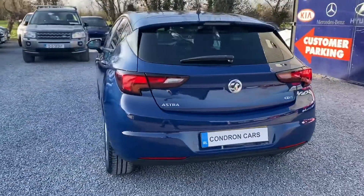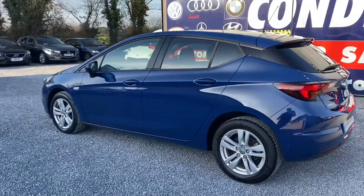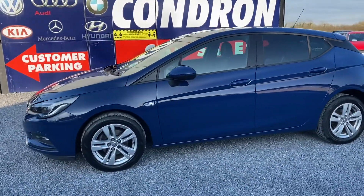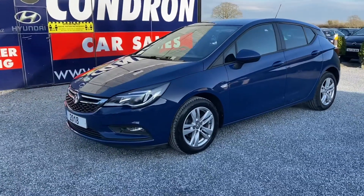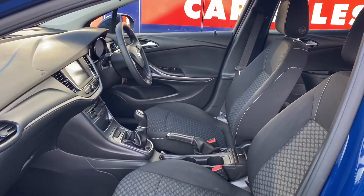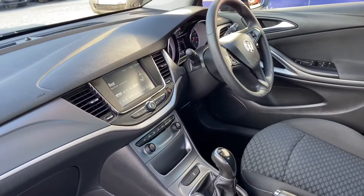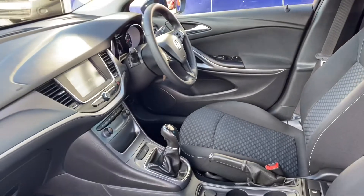The car has rear privacy glass. Taking a quick look at the interior, it features a six-speed manual gearbox, Bluetooth, and cruise control on the steering wheel, electric windows, and full spec.